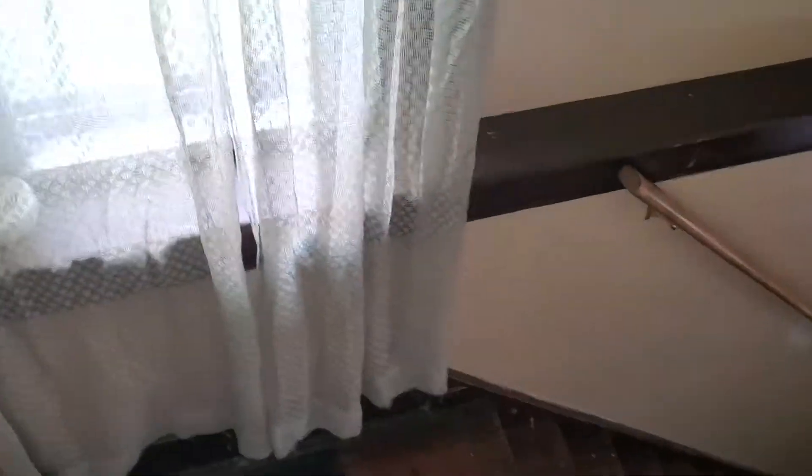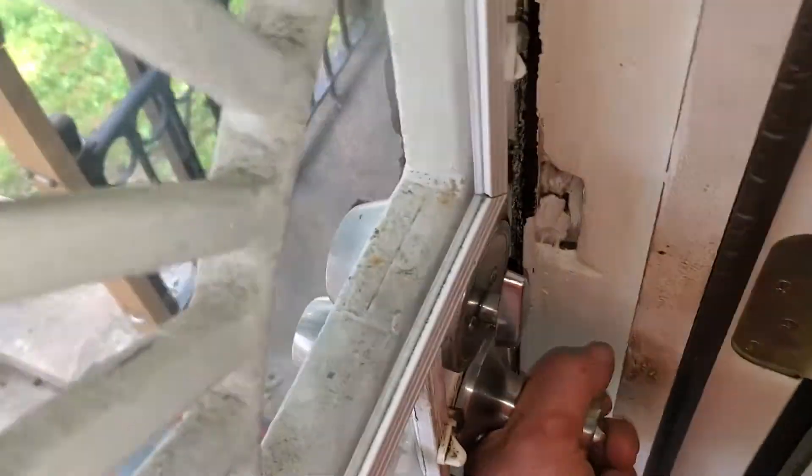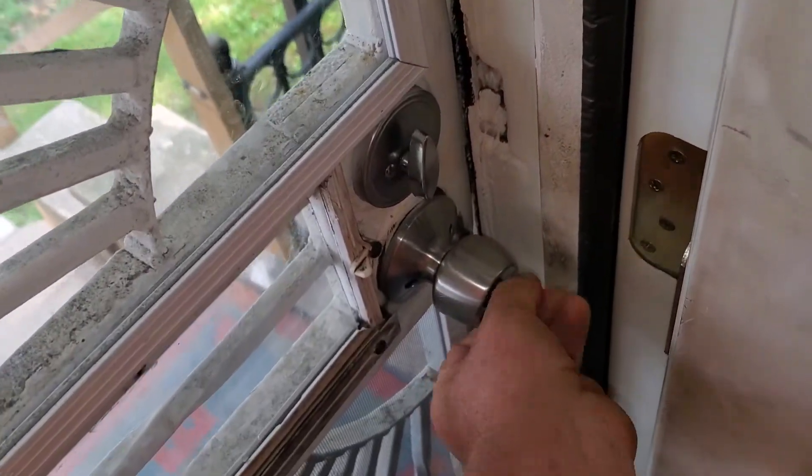Stairway to the upstairs unit — we need to paint the stairway, paint the walls, paint the ceiling. This is 15840 Alden Street. I'll get a view of the neighborhood.